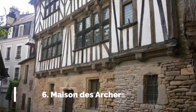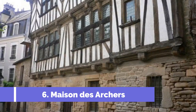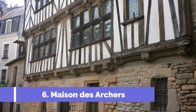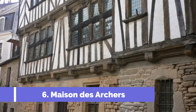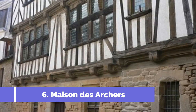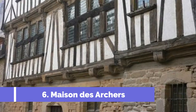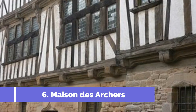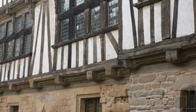Number 6: Maison des Archers. The Maison des Archers is one of the top attractions in Léon, France. Located in the heart of the historic city, this stunning medieval building is a must-visit for history buffs and architecture enthusiasts. Originally built in the 13th century, the Maison des Archers served as the headquarters for the Archers Guild during the medieval period. Today, it stands as a testament to Léon's rich heritage and offers visitors a glimpse into the city's past.